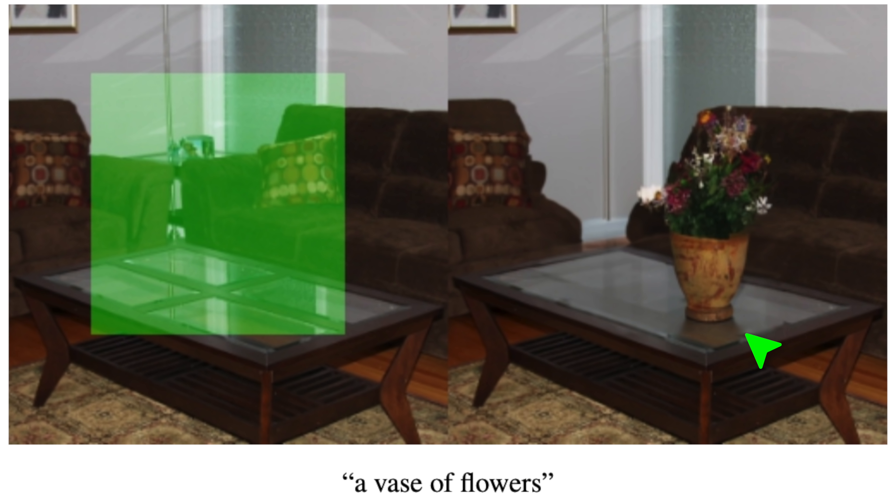Look at that — it even understood that this is a glass table and added its own reflection. Now, I am a light transport researcher by trade, and this makes me very, very happy. However, it is also true that it seems to have changed the material properties of the table; it is now much more diffuse than it was before. Perhaps this is the AI's understanding of a new object blocking reflections. It's not perfect by any means, but it is a solid step forward.